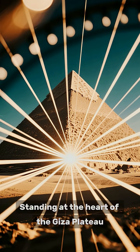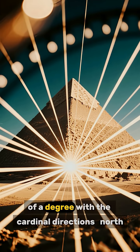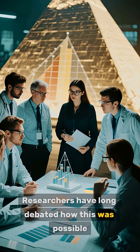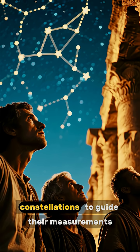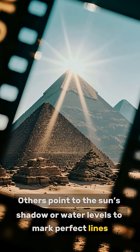Standing at the heart of the Giza Plateau, the Great Pyramid's sides align within a tiny fraction of a degree with the cardinal directions — north, south, east, and west. Researchers have long debated how this was possible. Some say they used the stars, particularly the north star or circumpolar constellations, to guide their measurements. Others point to the sun's shadow or water levels to mark perfect lines.